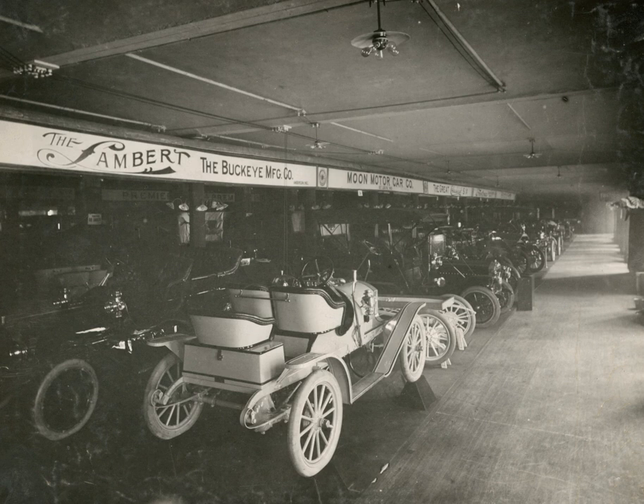The Buckeye Manufacturing Company was a company originally formed to manufacture horse and buggy parts. It was started in the later part of the 19th century and by the early part of the 20th century was making parts and materials for the Buckeye Gasoline Buggy Automobile, as well as for the Union Automobile and the Lambert Automobile.